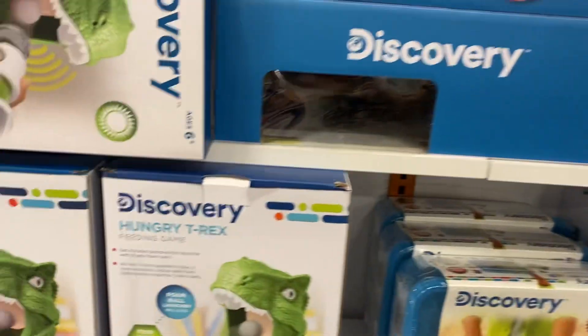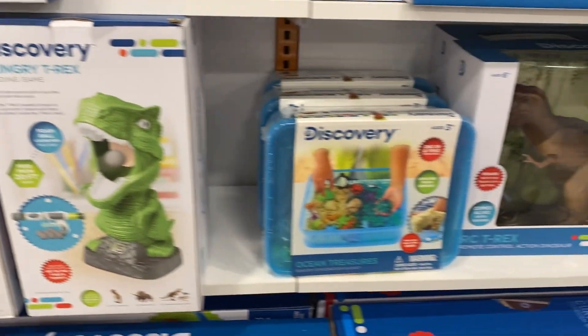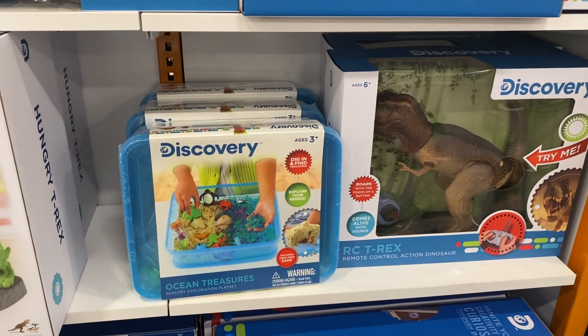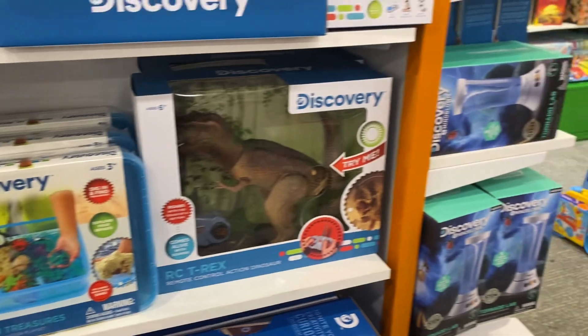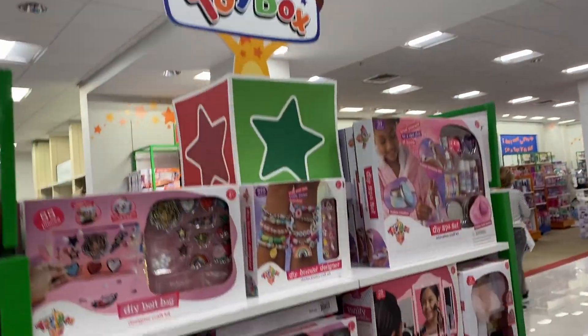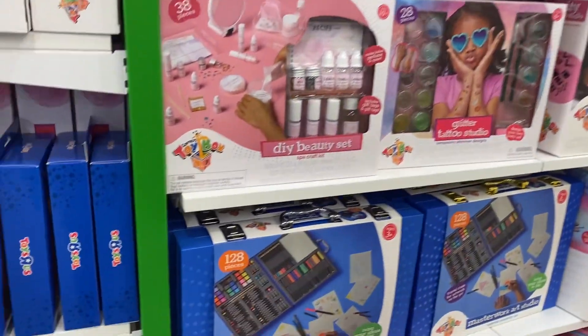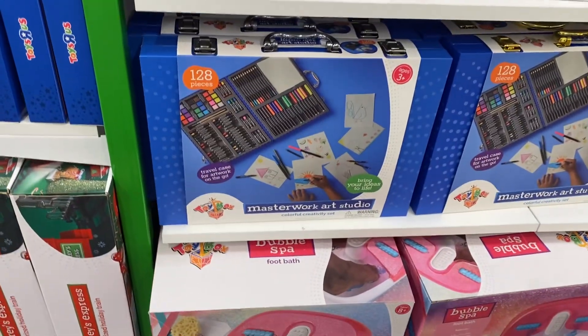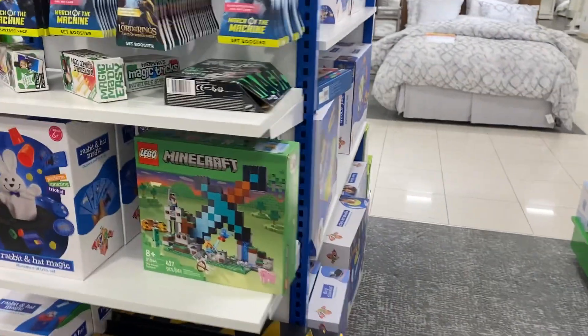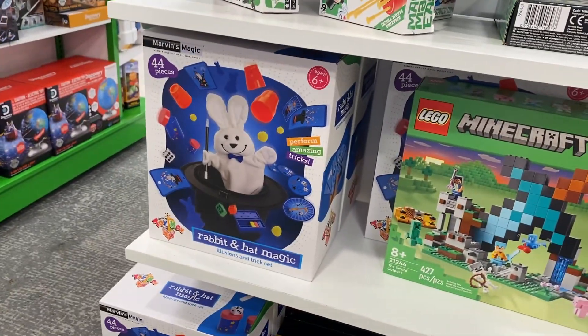This is cool. Hungry T-Rex feeding game. Ocean treasures, like explore your senses. We have Jeffrey's toy box over here. Special toys just for Toys R Us — like this art kit looks cool. We have these beauty kits, that's really pretty. A special magic set.